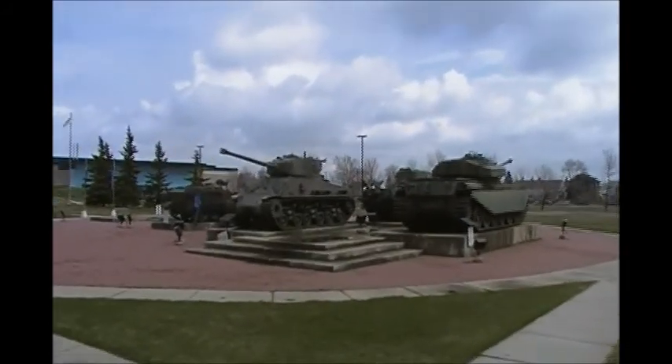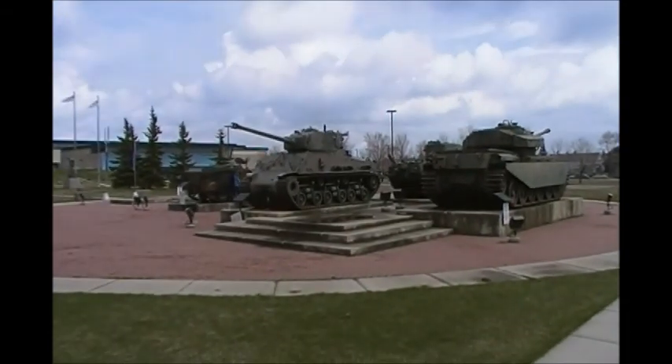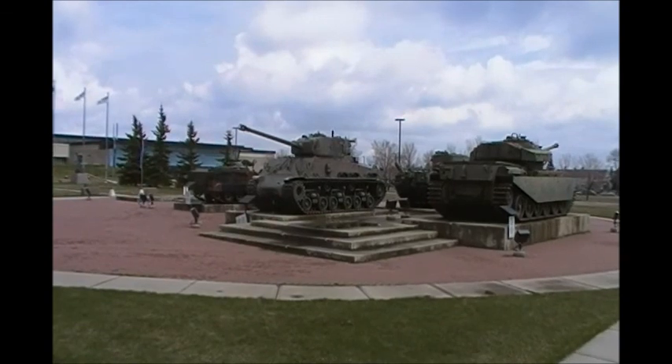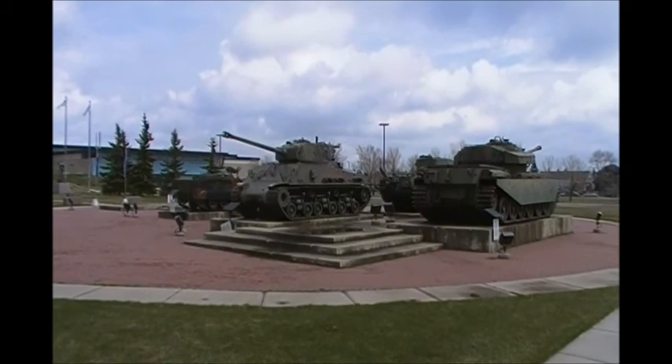We're going to walk inside here pretty quick, it's pretty cool. $10 for me, no charge for my boy. When you can come down and see this kind of stuff for the guys that are putting their lives on the line for you every day when they're out in combat — this is just awesome. I love this kind of stuff, teach my boy about it too.